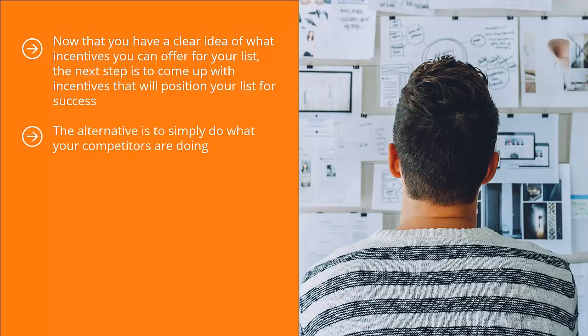The alternative is to simply do what your competitors are doing. Pay attention to their incentives. Reverse-engineer your competitors' incentives. Start with the industry standard incentive type by signing up to your competitors' mailing lists. Get a copy of their incentives and study their materials very closely.